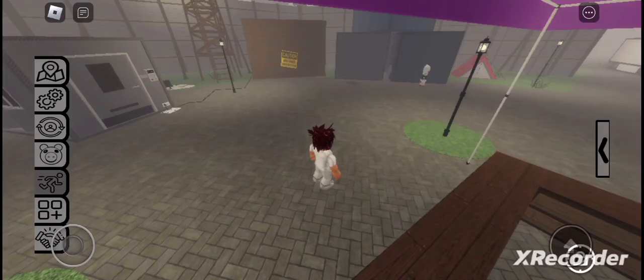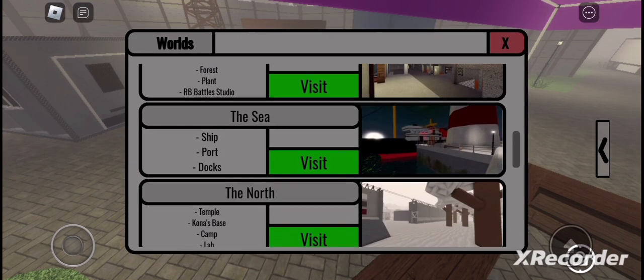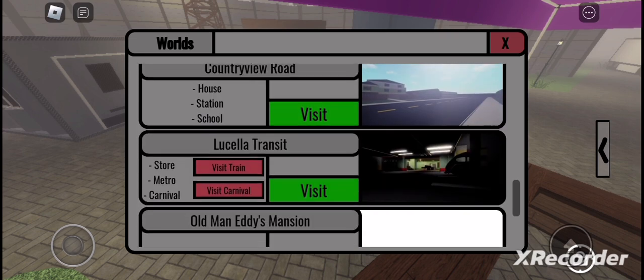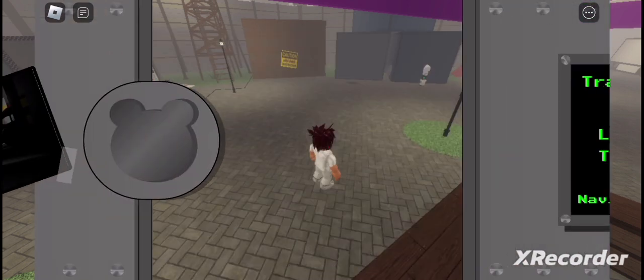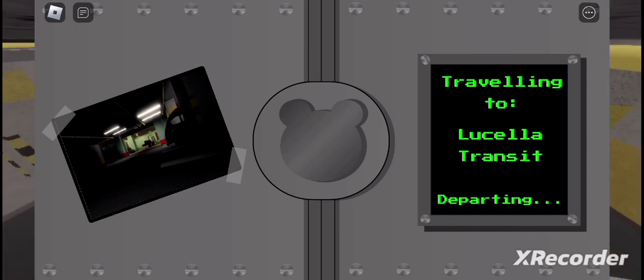Hello, welcome to another video. Today we are getting the Bunny Classic Marker in Piggy Find the Markers. Also, my cat Nina is here — she's being very affectionate right now. Anyways, the marker we're going to be getting, the Bunny Classic Marker, is — you guessed it — at Transit. I mean, it just makes sense.